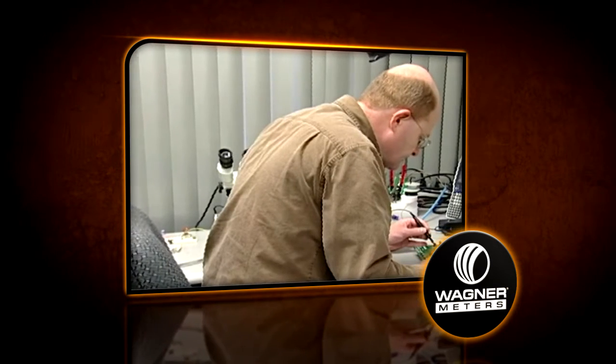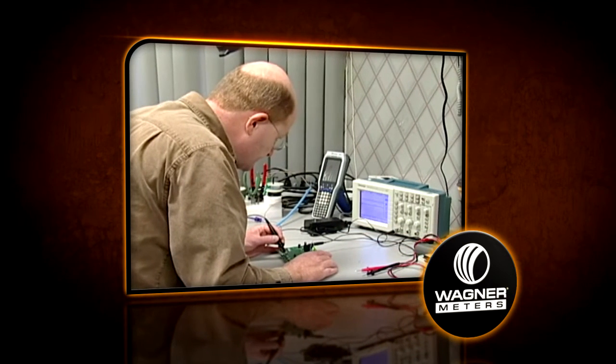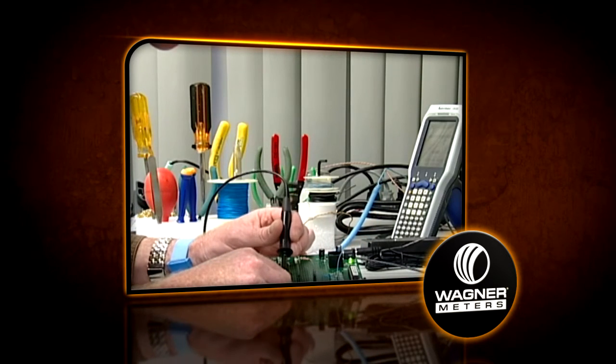There's a clear and valid relationship between relative humidity levels in concrete and floor system performance. RH has a solid scientific basis, and RH instruments can be calibrated for absolute accuracy — something you cannot do with a calcium chloride moisture emission kit.